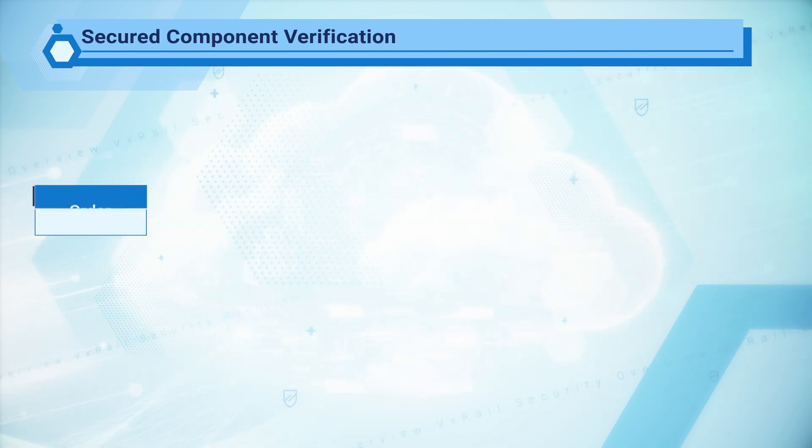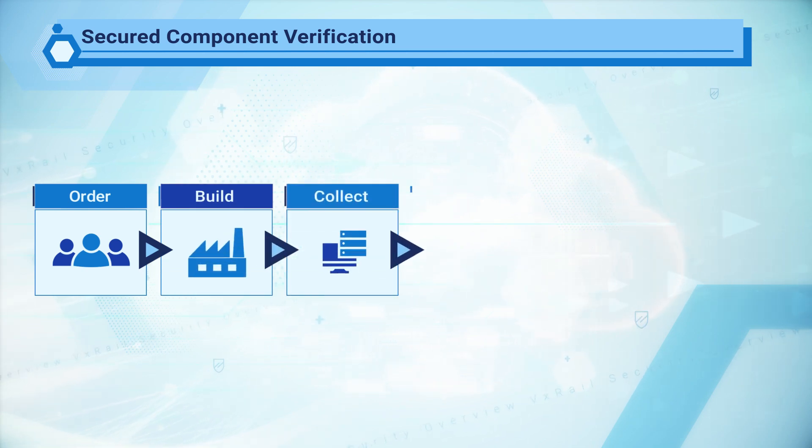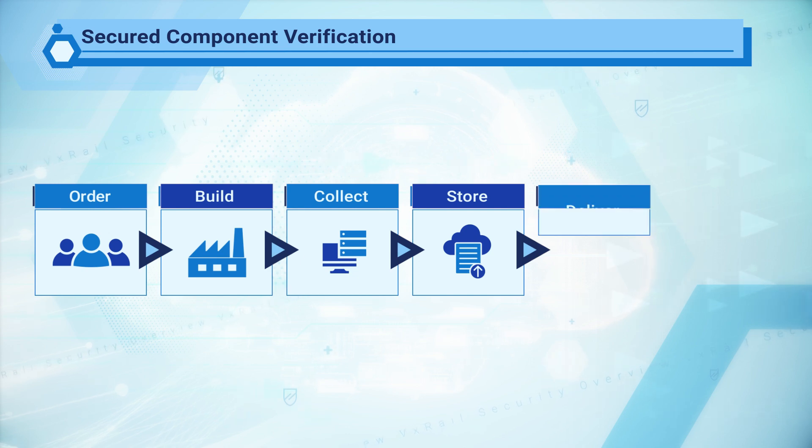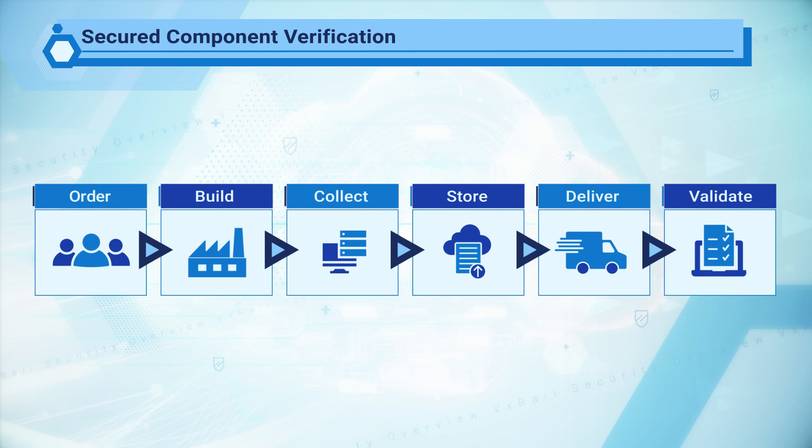Dell also provides a final level of product security assurance from when an order is fulfilled at the Dell factory to end-user delivery. Customers can use the Secured Component Verification, or SCV, app to verify and validate that no unauthorized system modifications have been made to the system. The key components are encrypted, signed, and stored when a product is built. When the customer receives the system, the SCV application inventory compares the delivered list to the as-built list before provisioning and deploying it.